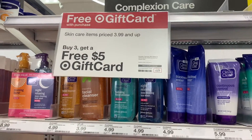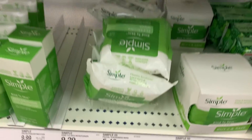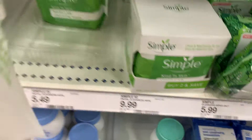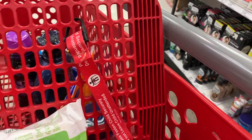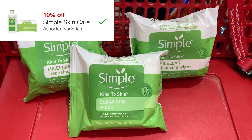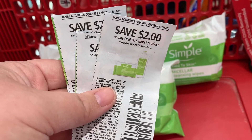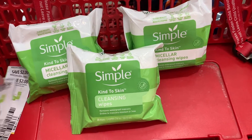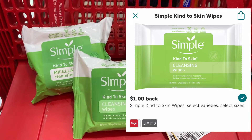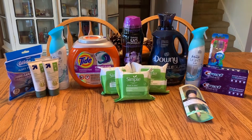The last promotion is for skincare items — $3.99 and up, buy three get a $5 gift card. I'm grabbing three Simple Wipes for $5.49 each. I know the sign says $3.99 and up, but the little lotions and toothbrushes were working so I assumed toothpaste was included — my mistake. We'll use $2 off coupons from the November Unilever insert, get back a $5 gift card, and there's also an Ibotta rebate for the Simple Wipes, making it a really good deal.